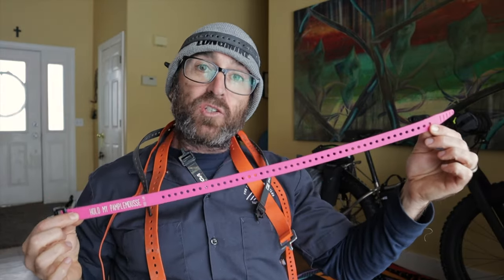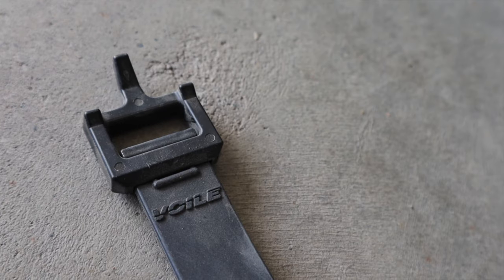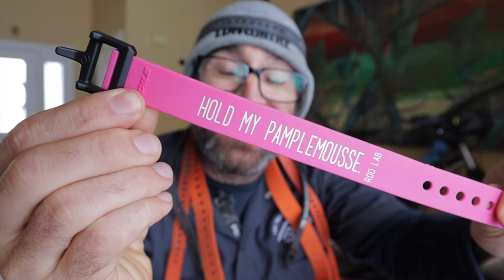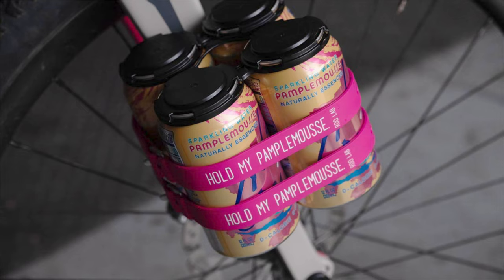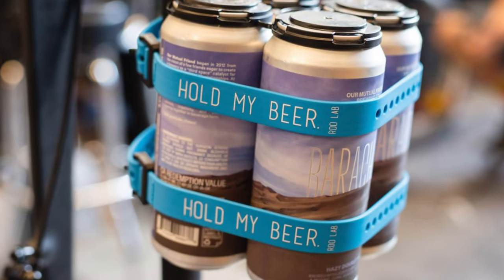You can make a fun little variety pack of different lengths and colors if that suits you. The 24 or 25 inch length is the most common, so if you're on the fence, go with those. Some people have preferences between plastic or metal buckles — I find they both work fine, so don't sweat it. I really like these pink ones I got from Rodeo Labs that say 'hold my pamplemousse.' I know they also have ones that say 'hold my beer,' so check out their website.